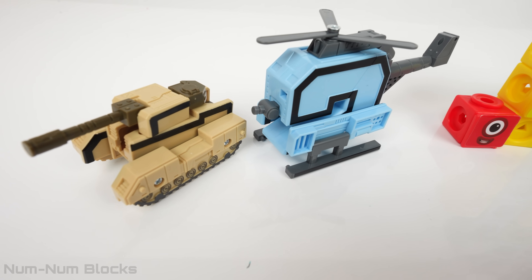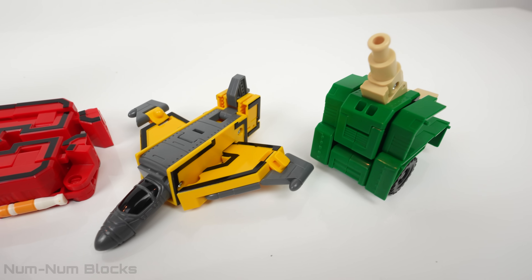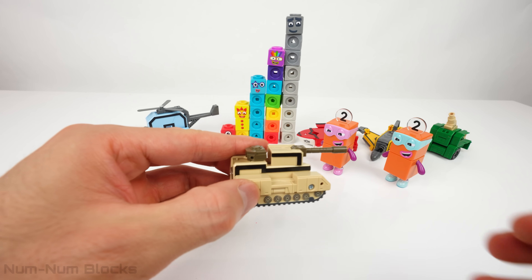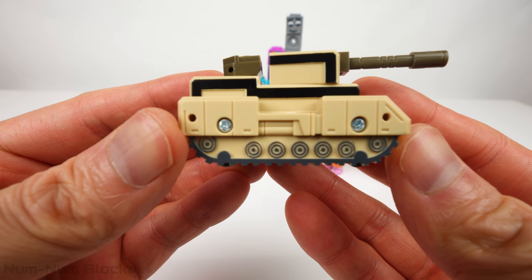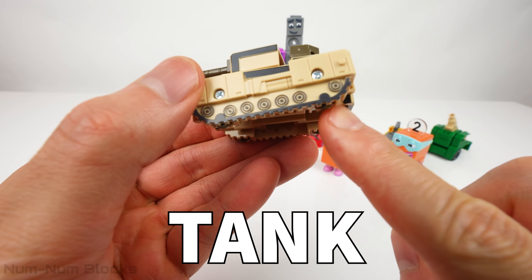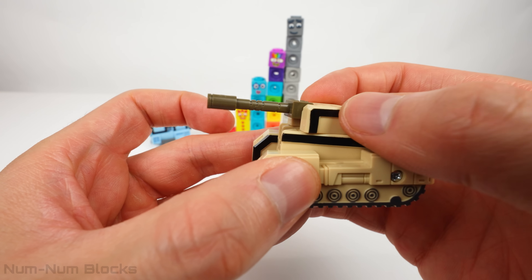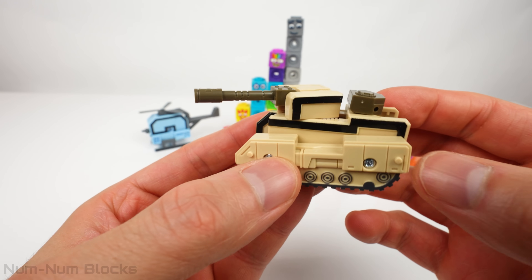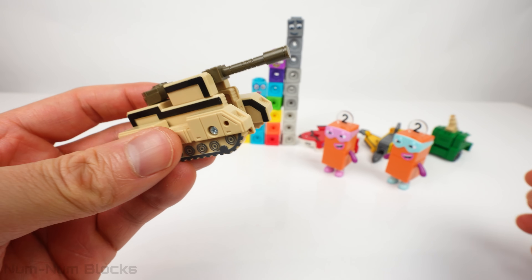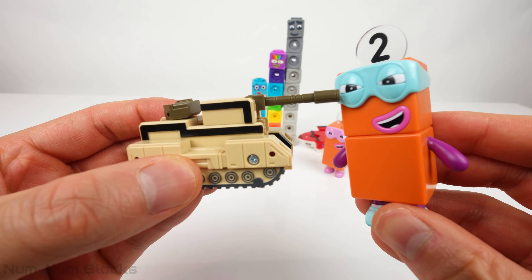The terrible twos took the even Number Blocks and turned them into cool, transforming vehicles. But don't worry — we'll help change them back into numbers again. Let's take a look at the first vehicle. This one is a tank. Tanks are super strong and tough because they have special armor to protect them. Did you know that tanks were first used in battles during World War I, over a hundred years ago? Now make it a number two.